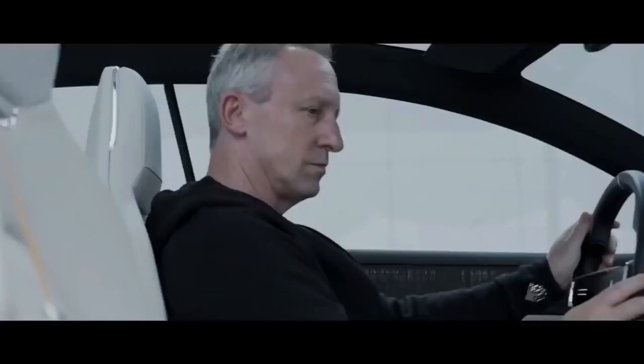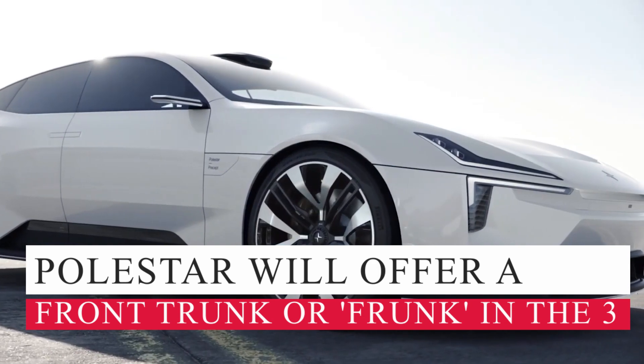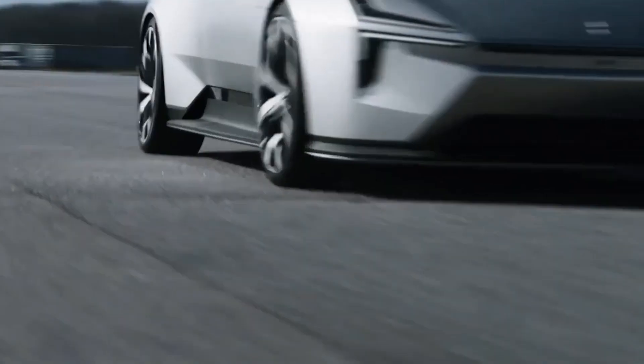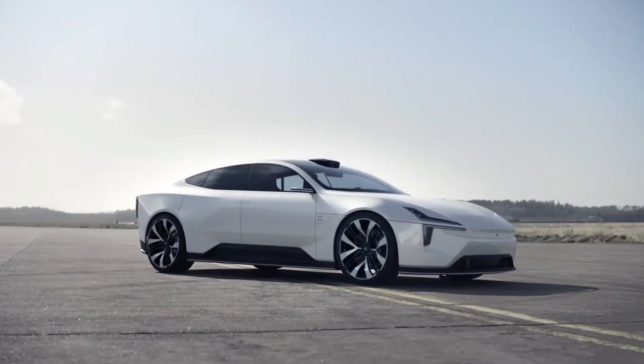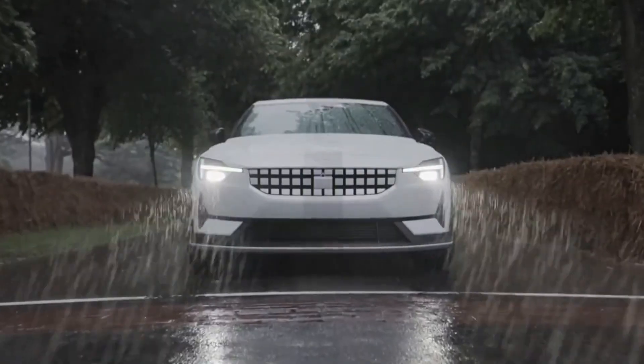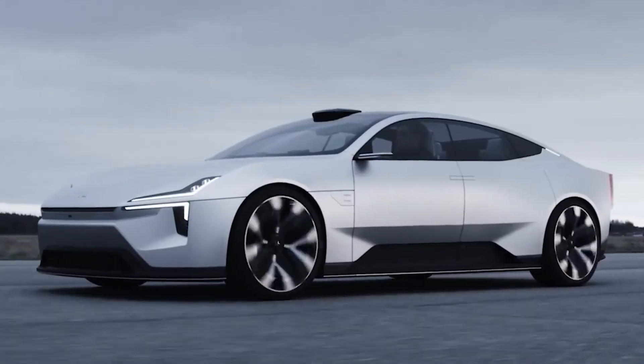Triangular cutouts in the bumper's outer sections could conceal the vehicle's LiDAR sensors. According to a leaked patent image on Burlapp Car, Polestar will offer a front trunk or frunk in the 3. The car has a dynamic appearance thanks to a sharp kick in the beltline and a slim greenhouse. The roofline slopes slightly towards the back, preserving headroom. The SUV's flush door handles add a touch of minimalism.